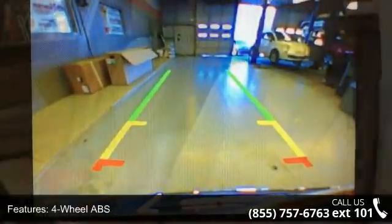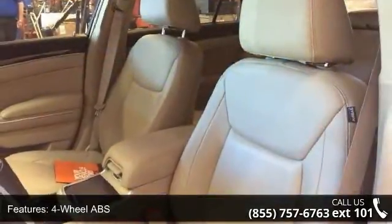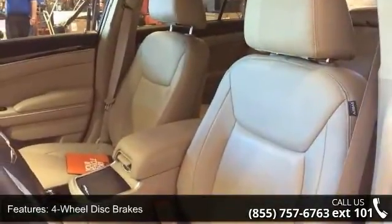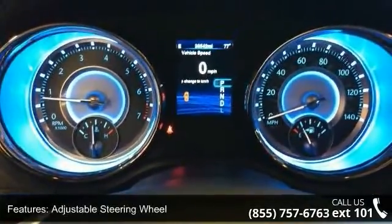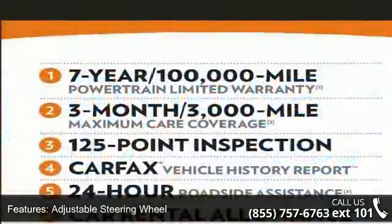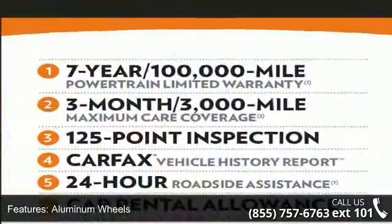Some of the top features included with this vehicle are four-wheel ABS, four-wheel disc brakes, adjustable steering wheel, aluminum wheels, auto-off headlights, Bluetooth, brake assist, bucket seats, child safety locks, and cruise control.